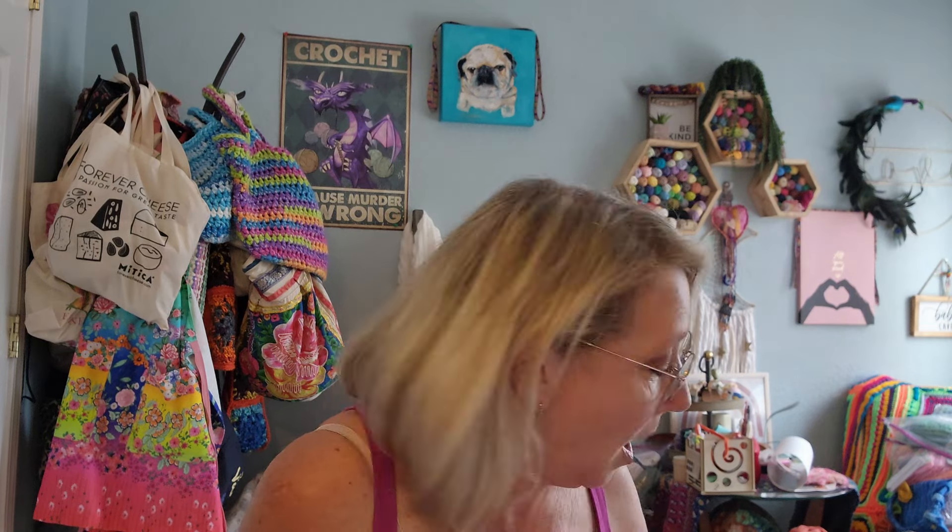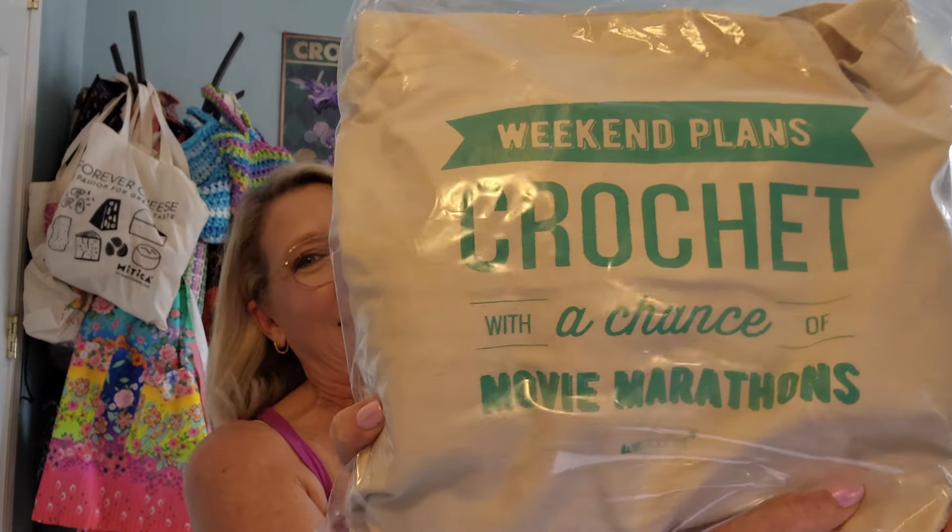Next is the mystery kit stuff — I don't know what it is, and that's really exciting. I got a worsted cotton mystery kit. There's two — a worsted cotton mystery kit and a cotton mystery kit — and they both come in nice bags. So I'm going to go with the worsted cotton first. Oh my goodness, We Crochet is so good to me. I love the bag — it says 'weekend plans: crochet with a chance of a movie marathon.' If that bag does not just speak to me!